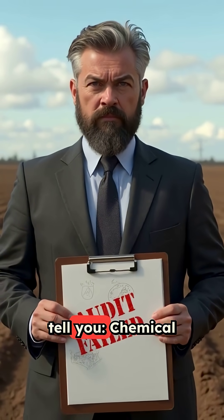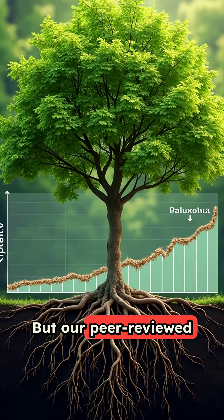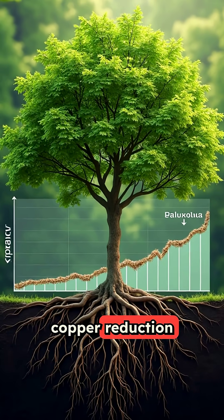Here's what soil consultants won't tell you. Chemical remediation often fails audits. But our peer-reviewed research shows verifiable copper reduction with living trees.